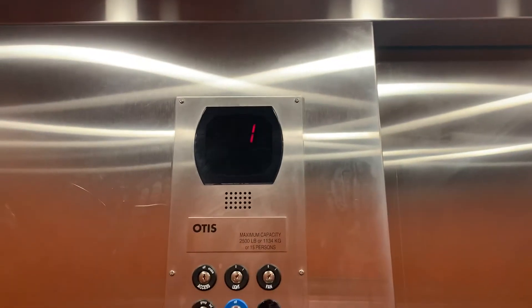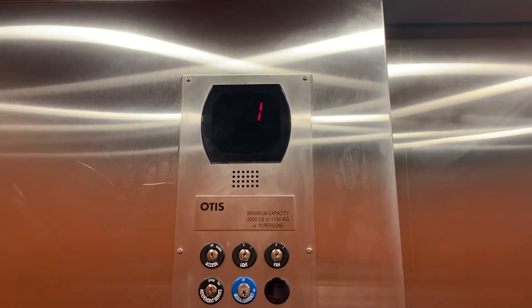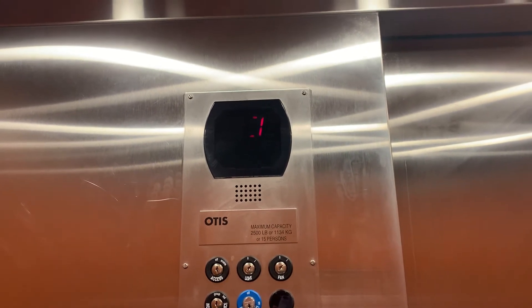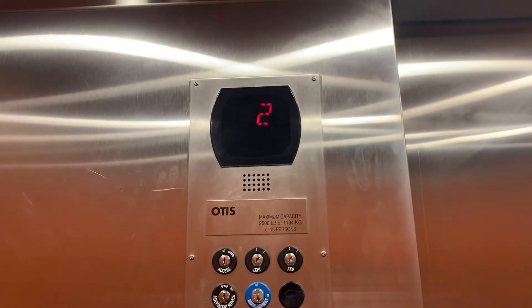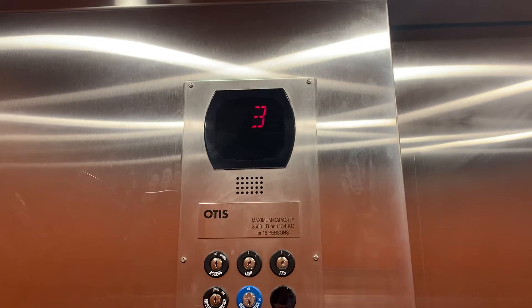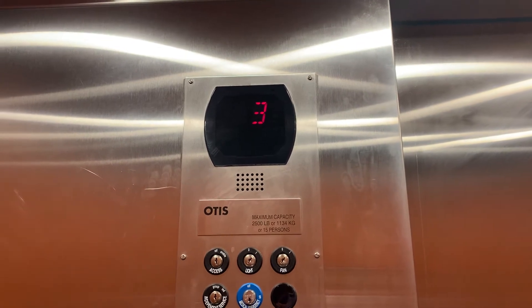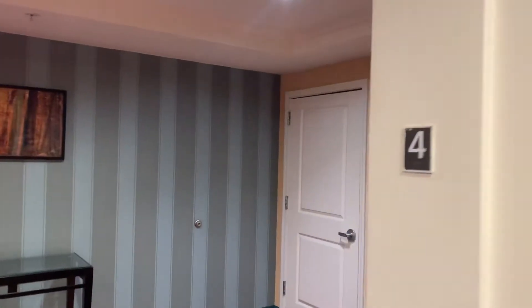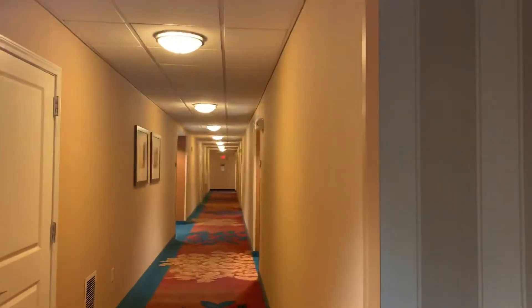This is the elevator at the Residence Inn in Norwood, Massachusetts. Nice motor. Go to series 5. 125 feet a minute, 2,500 pounds. And that was the floor.